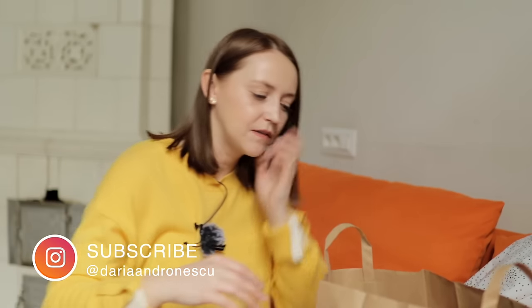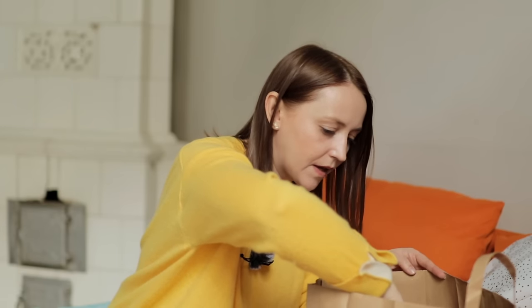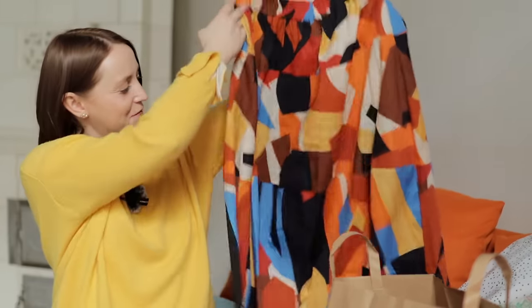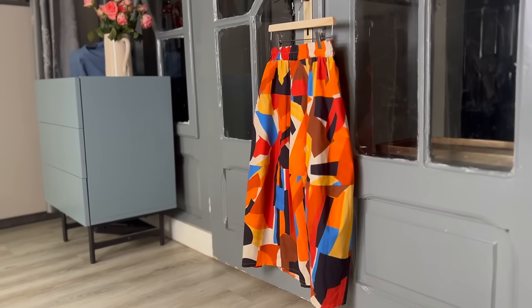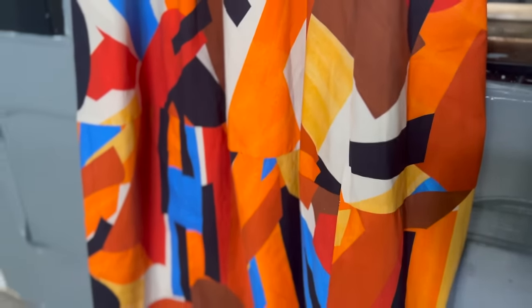I also got a skirt. The fabric is very thin cotton so it's definitely a summer skirt. I thought it would be so easy and comfortable to wear in summer — you can pair it with a red, yellow, brown, or black top, with simple sandals. I can take my dog out, go to the park. It's for the summer wardrobe, not right now.